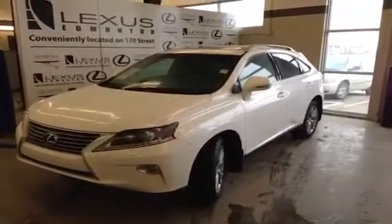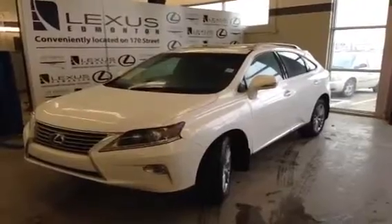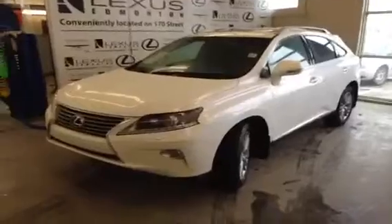Hi, I'm Jordan from Lexus of Edmonton on the corner of 170th Street and 111th Avenue in Edmonton, Alberta. This is a 2013 Lexus RX 350 Ultra Premium 1 with Blind Spot Assist.